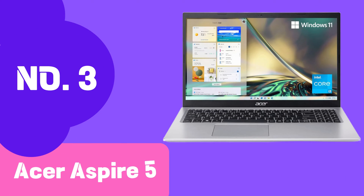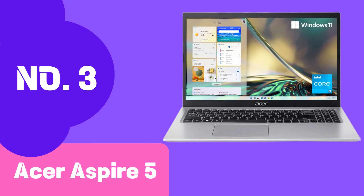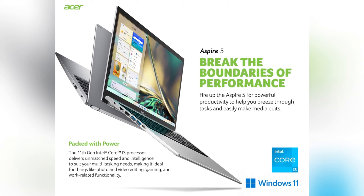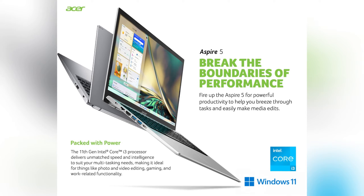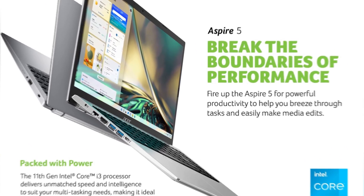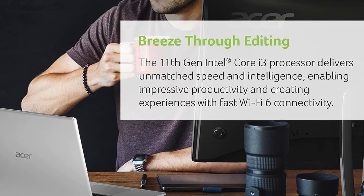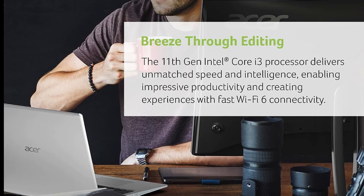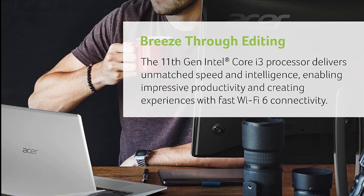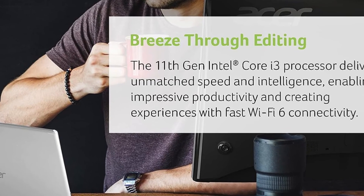Number 3 on our list is the Acer Aspire 5. This laptop has earned acclaim for its harmonious blend of performance, affordability, and feature-rich design, making it a compelling choice for developers seeking an optimized coding experience without breaking the bank. At its core, the Acer Aspire 5 boasts an efficient processor, ensuring a seamless and responsive coding experience. Smooth multitasking is a coder's dream, and the Aspire 5 delivers with ample RAM — run multiple applications simultaneously, switch between coding environments effortlessly, and keep your workflow uninterrupted.